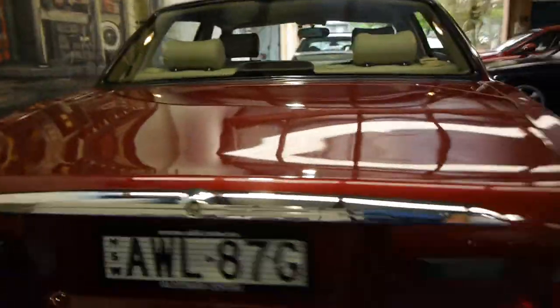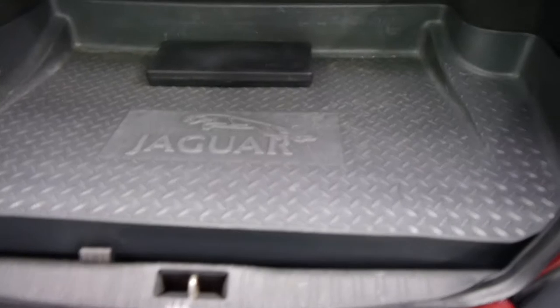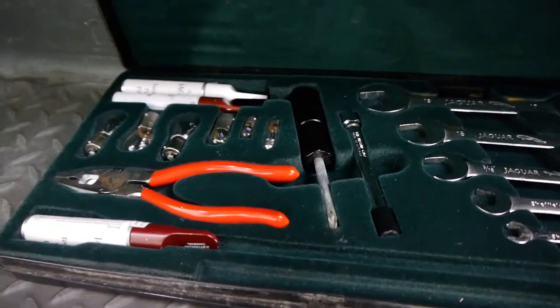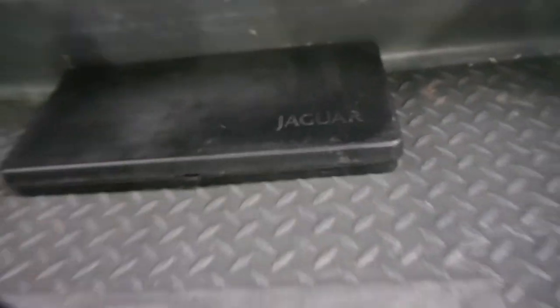It is an XJ Sport. The 4 litre is a far better car than the 3.2 in my opinion. It's even got this original Jaguar tray for the boot, your original Jaguar tools with the felt and everything there, globes, some touch up paint, your Jaguar stacker, and a full size spare wheel in the back, which is fantastic.